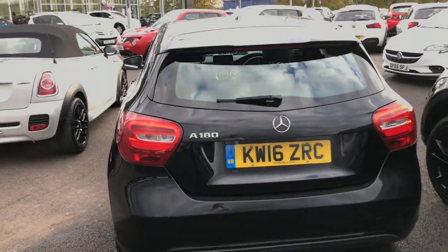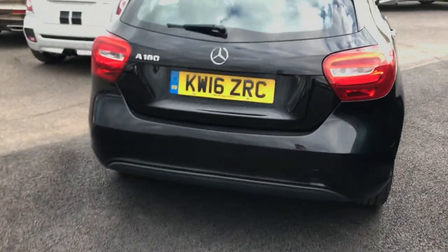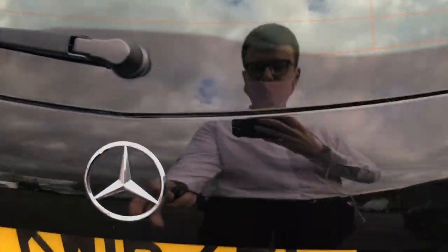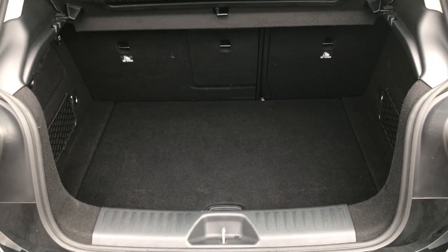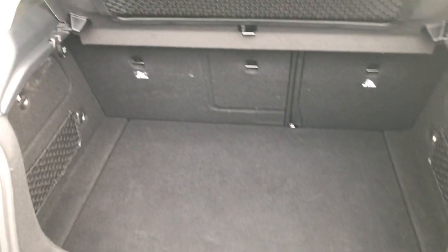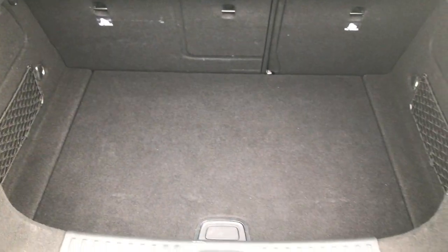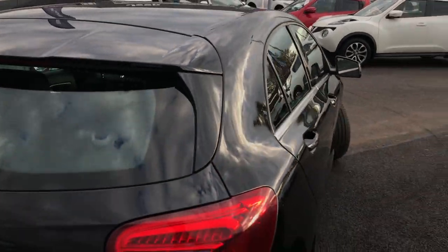If you're looking for a stylish hatchback, this is definitely one of the best options on the market. Honestly, it's hard to think of things to say when it's just so perfect. It's got plenty of boot space of course, and you can pop down those rear seats if you want to push it out even further, but there's plenty of space for those bigger journeys.